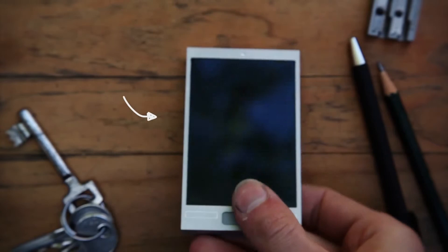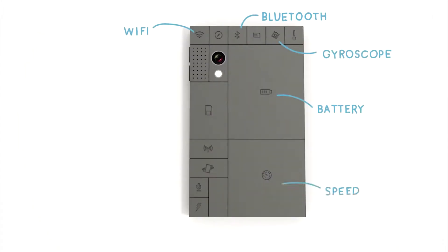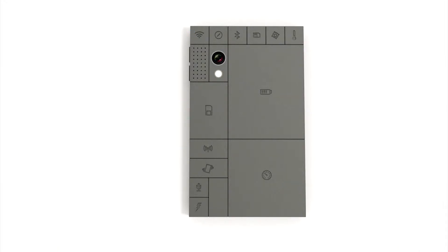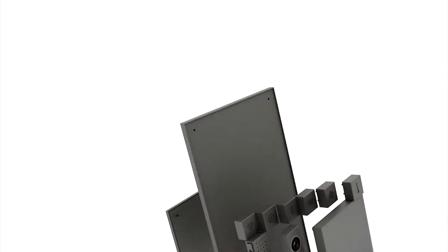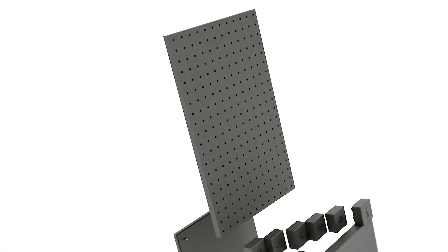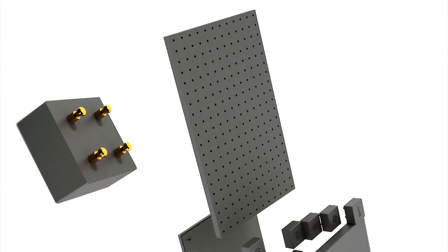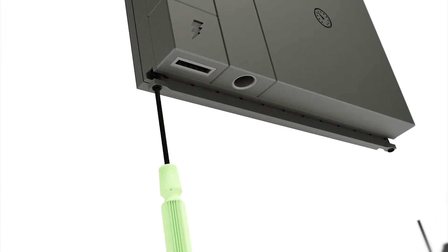So this is a new kind of phone. It's made of blocks — detachable blocks. They are all connected to the base, and the base connects everything together. Electrical signals are transferred through the pins, and two small screws lock everything in place.